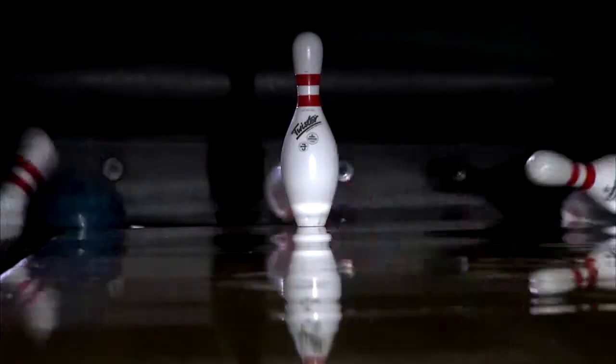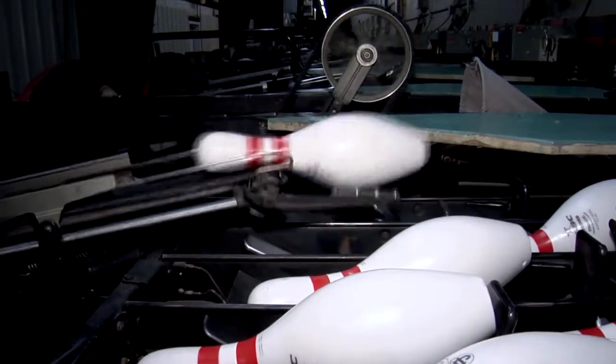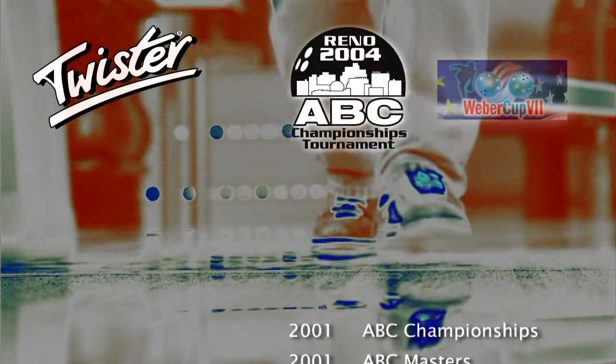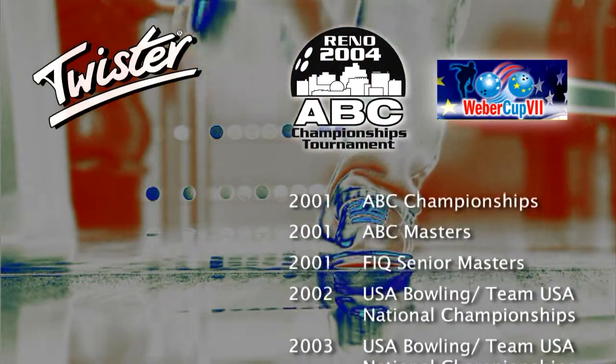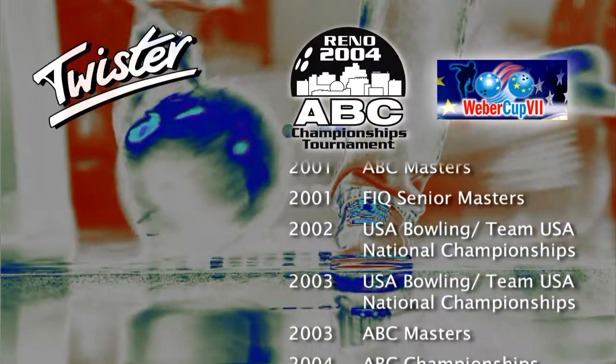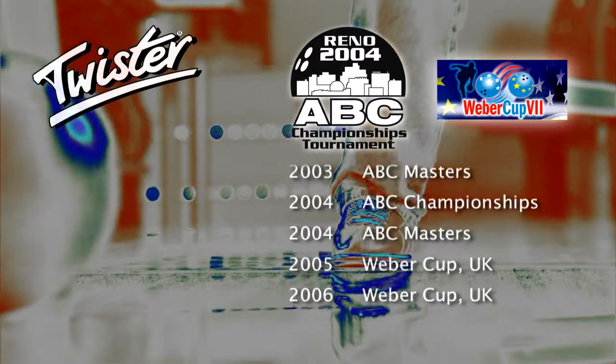As a reliable pin in sport bowling for tough daily use around the clock, or as an official bowling pin on tournaments such as the ABC Championships in Reno in 2001 and 2004, in numerous ABC Masters, or in the Weber Cup in England, more and more bowling proprietors view Twister as the bowling pin of the future.